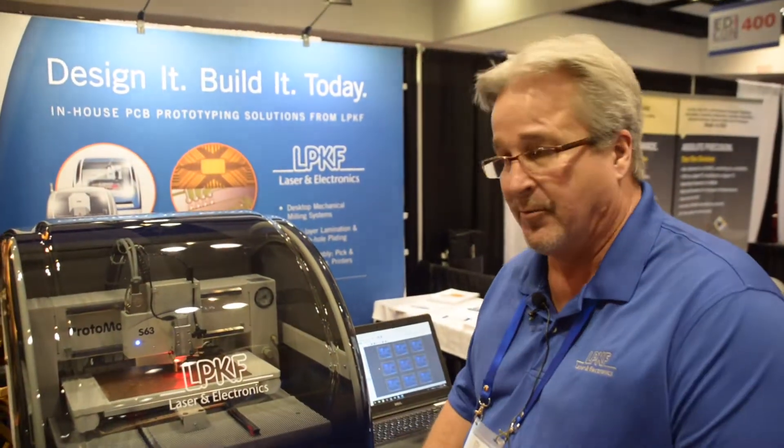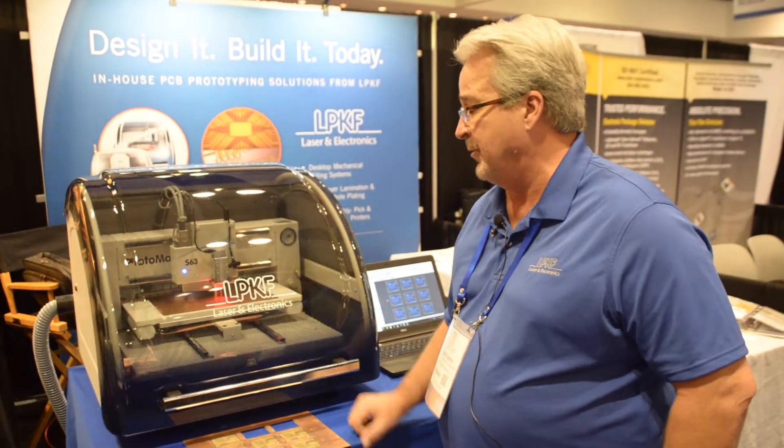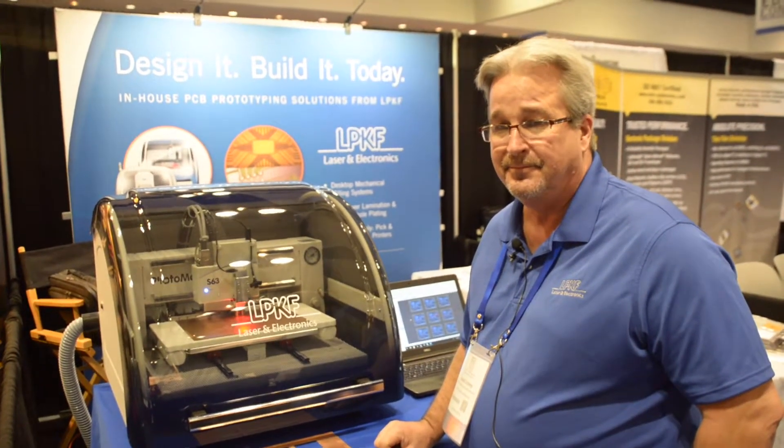You can work with FR4, Rogers materials, thin and flexibles, exotics, and it really opens up a whole new world for people that have been dependent on board shops in the past.